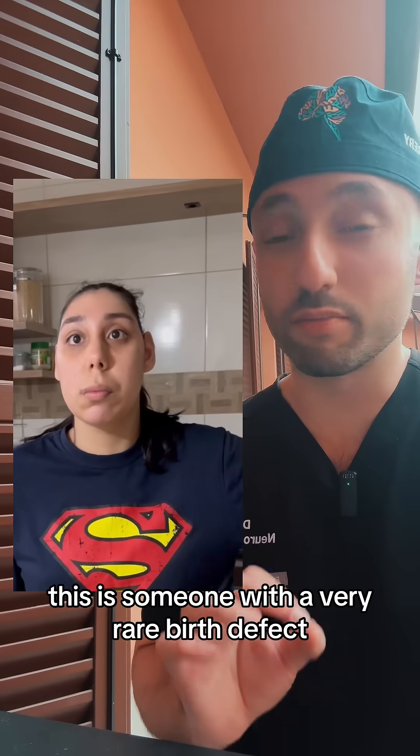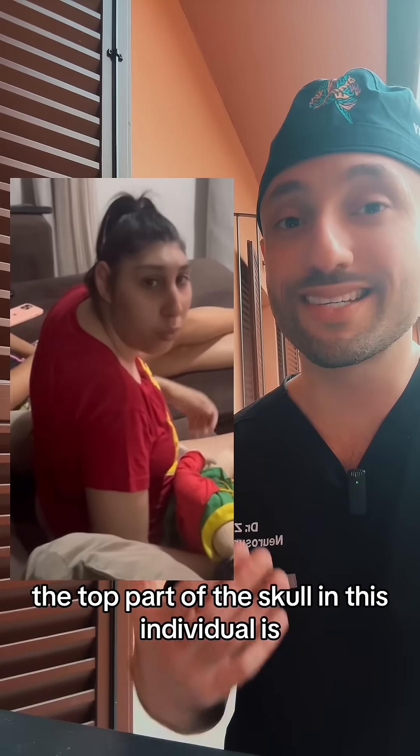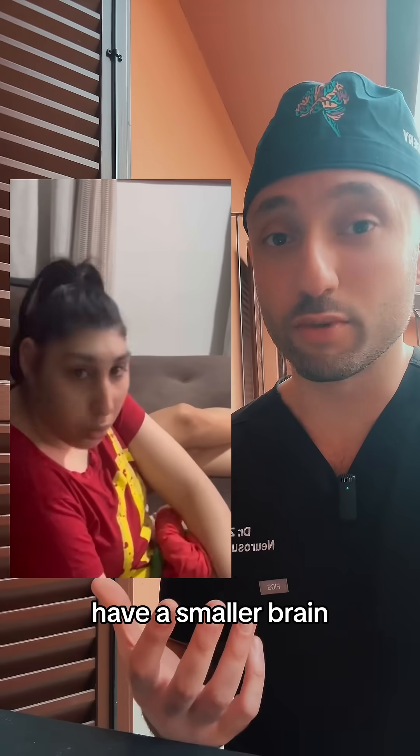This is someone with a very rare birth defect called microcephaly, which literally translates to having a small head. As you can tell, the top part of the skull in this individual is significantly smaller and disproportionate to the rest of the head, and as a result the person will also have a smaller brain.